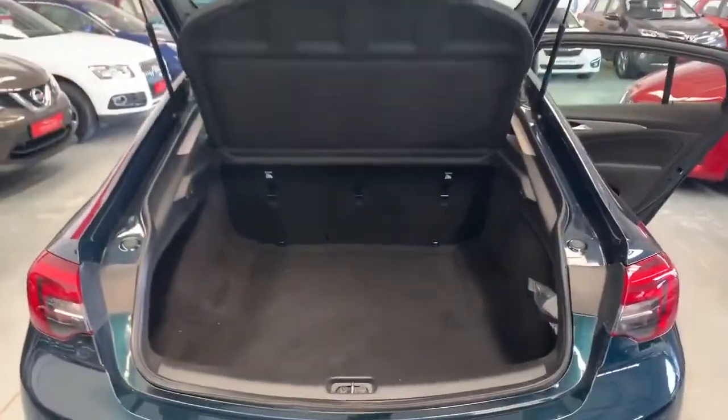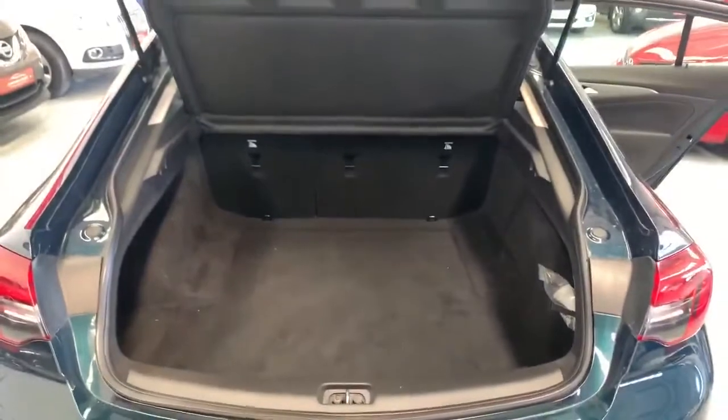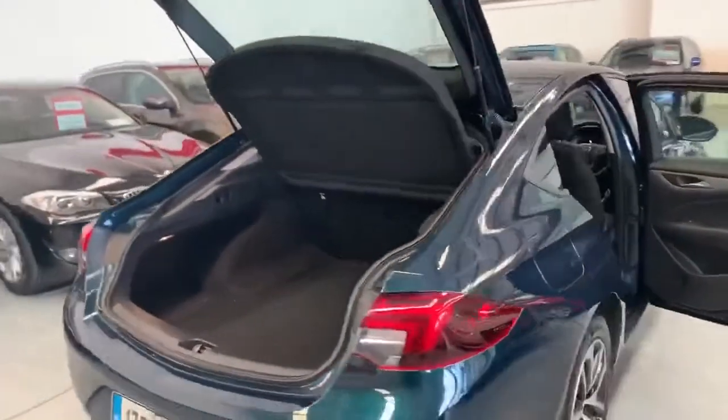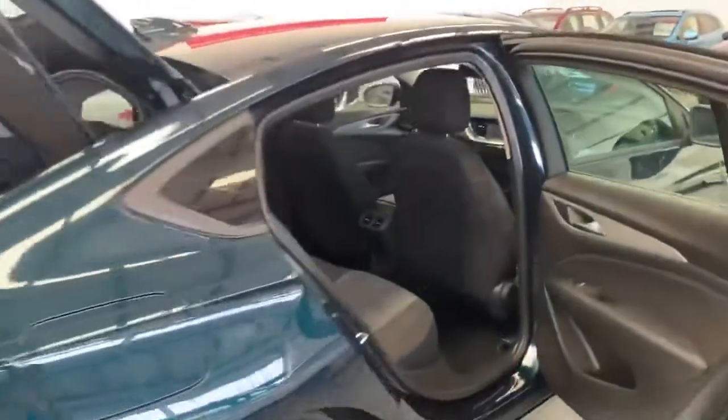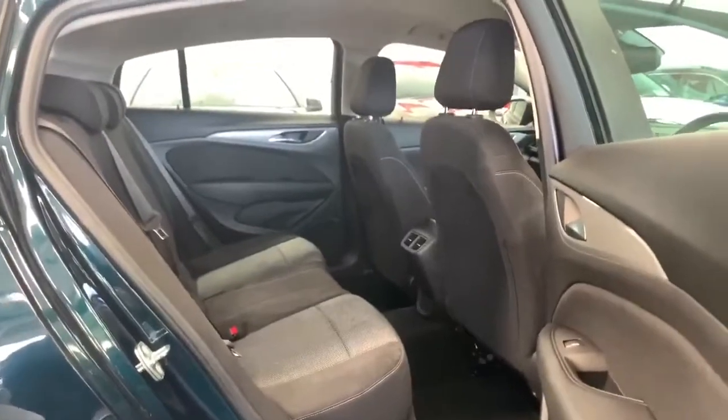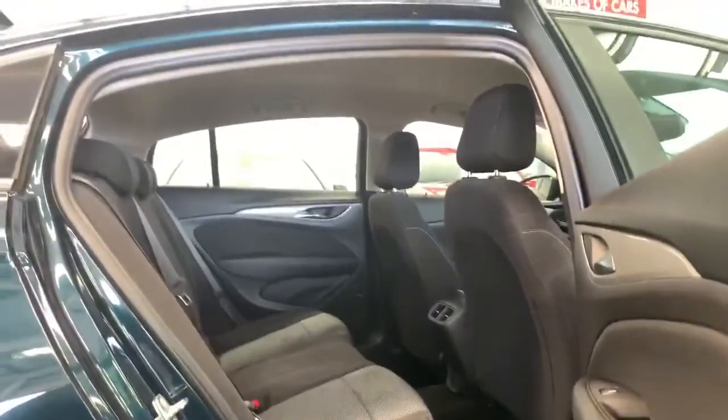Being a hatchback, boot space is more than generous with a very large opening. Here in the back, rear occupant space is also very generous with loads of legroom and loads of headroom.